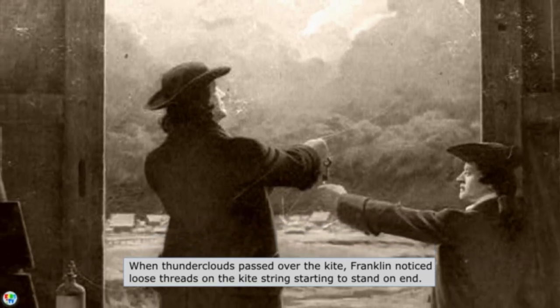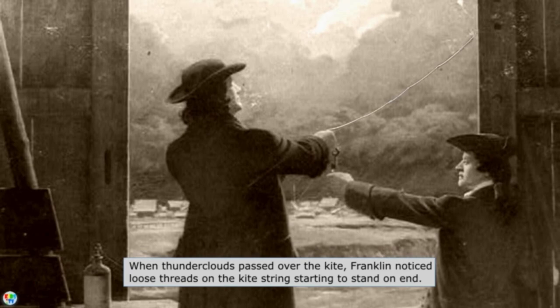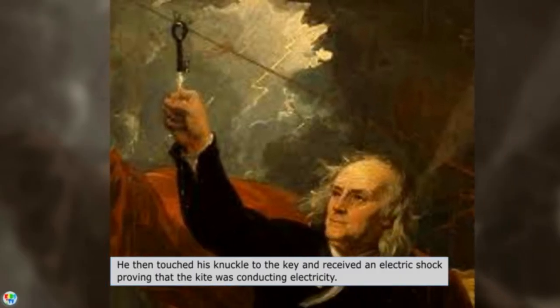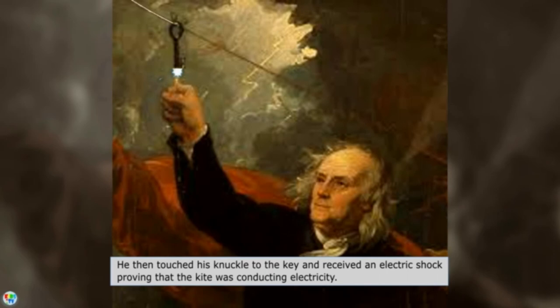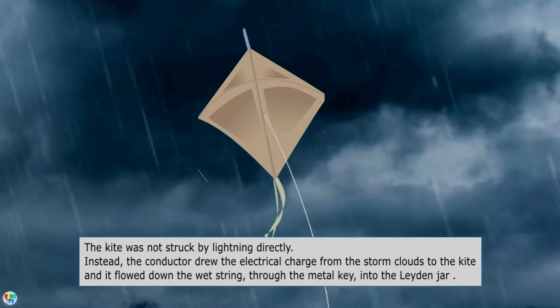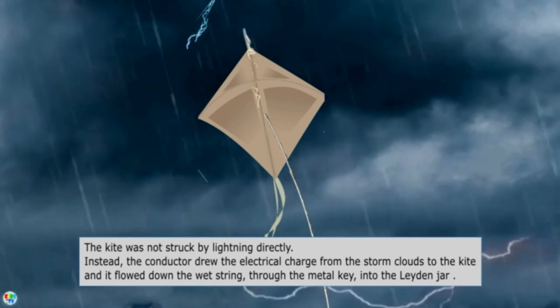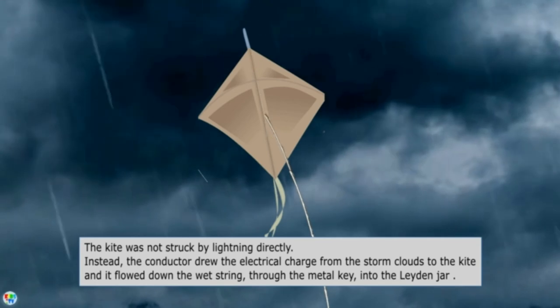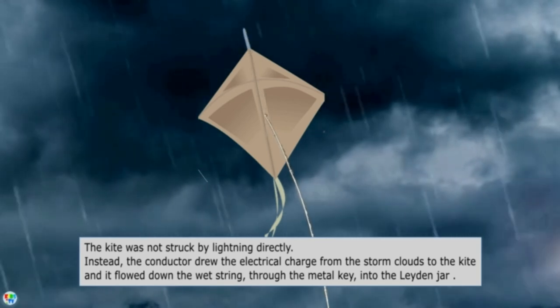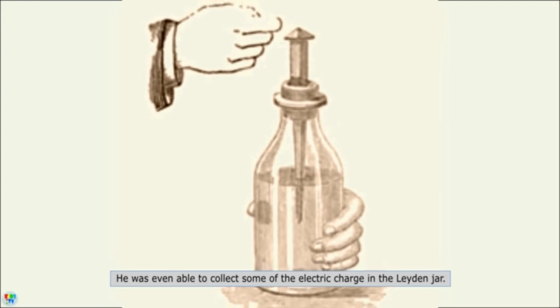When thunder clouds passed over the kite, Franklin noticed loose threads on the kite string starting to stand on end. He then touched his knuckle to the key and received an electric shock, proving that the kite was conducting electricity. The kite was not struck by lightning directly; instead, the conductor drew the electrical charge from the storm clouds to the kite, and it flowed down the wet string through the metal key into the Leiden jar.